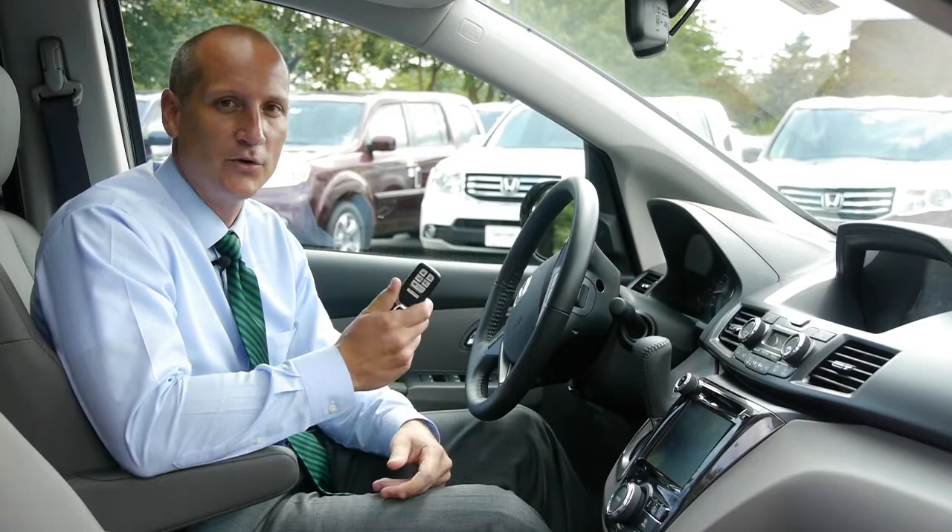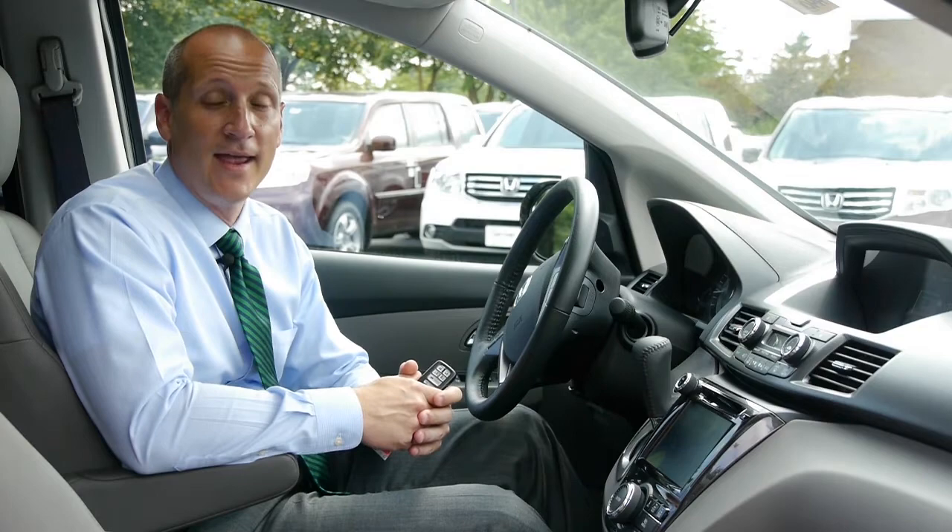But it's inside where the excitement really happens. One of the new things you'll notice is that we now have a keyless entry system and keyless ignition system. You can literally leave this in your pocket or in your purse, enter the car without ever getting it out, and start the car by just putting your foot on the brake and touching the start engine button right here on the dash.